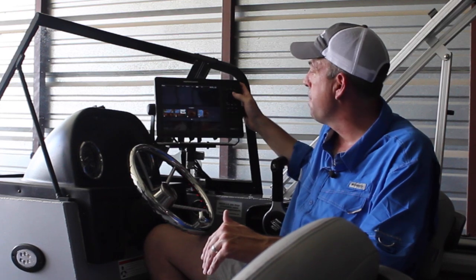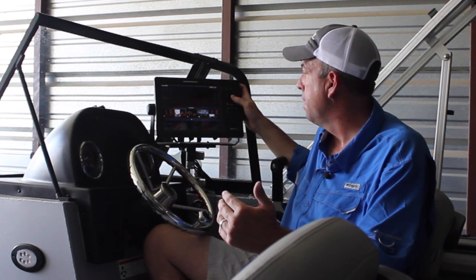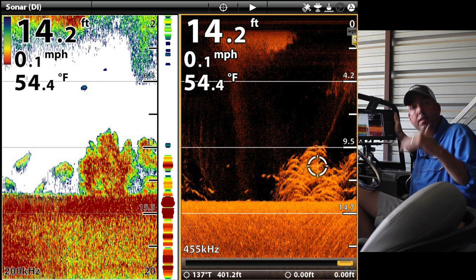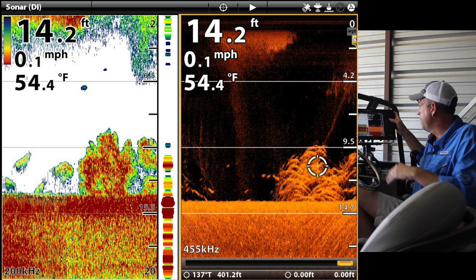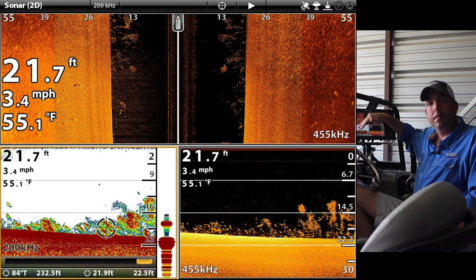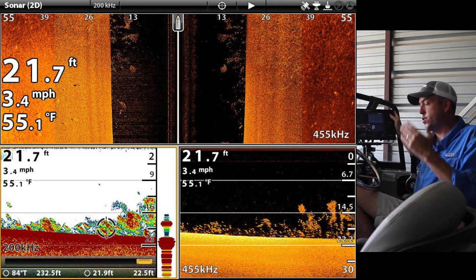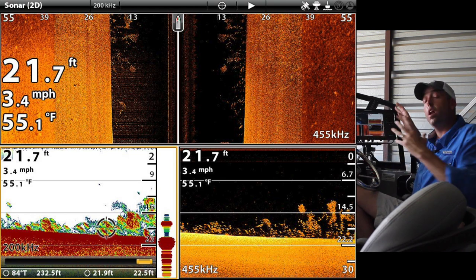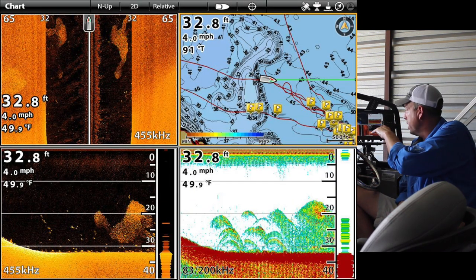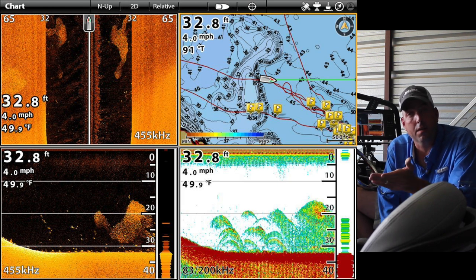Once I find those fish and I get niched down into a general area, a lot of times I'm switching to another view where I've got that 2D and down imaging, or switching to a view where I've got side scan, 2D, and down imaging together. Or if I'm still trying to stay on top of that structure and all those contour lines, a screen where I've got all four going — side imaging, down imaging, 2D, and the map — so I can really get on top of those fish.